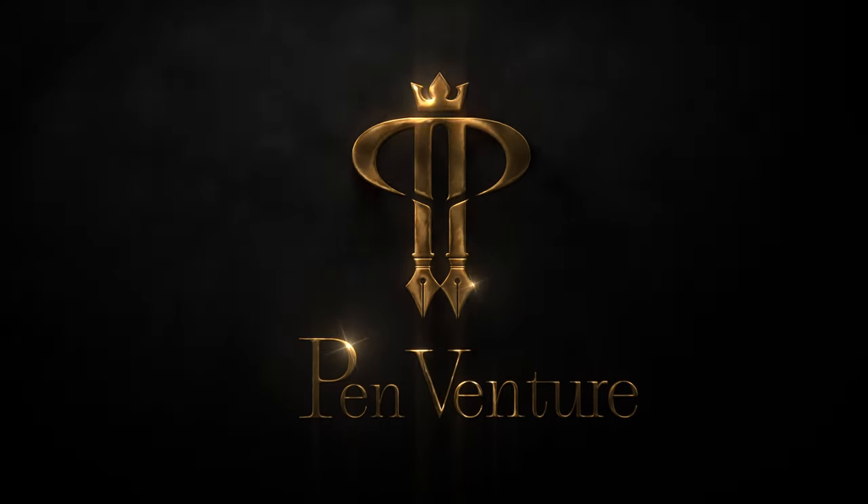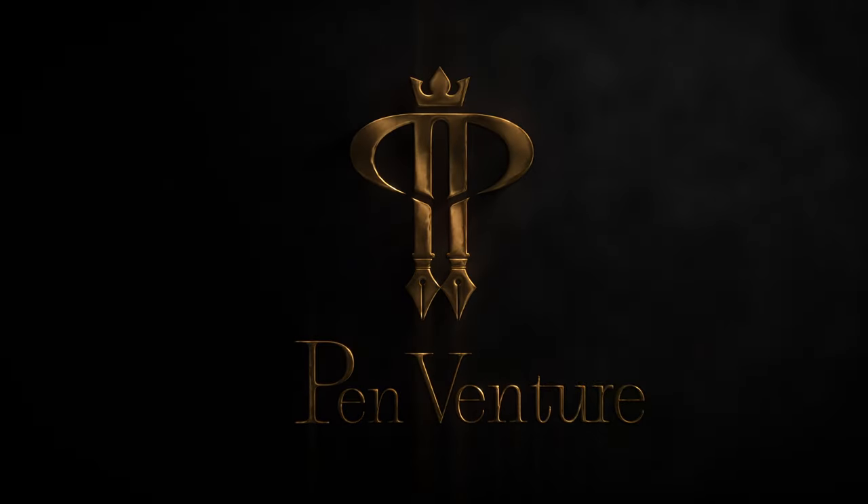Welcome to a presentation of our latest added brand. It's been months of work and I am so eager to show you our latest added brand. Despite it being summer, there's a little bit of stress in packing everything as we are setting up for the Dutch pen show. See you there — if you're coming, drop by and say hi.